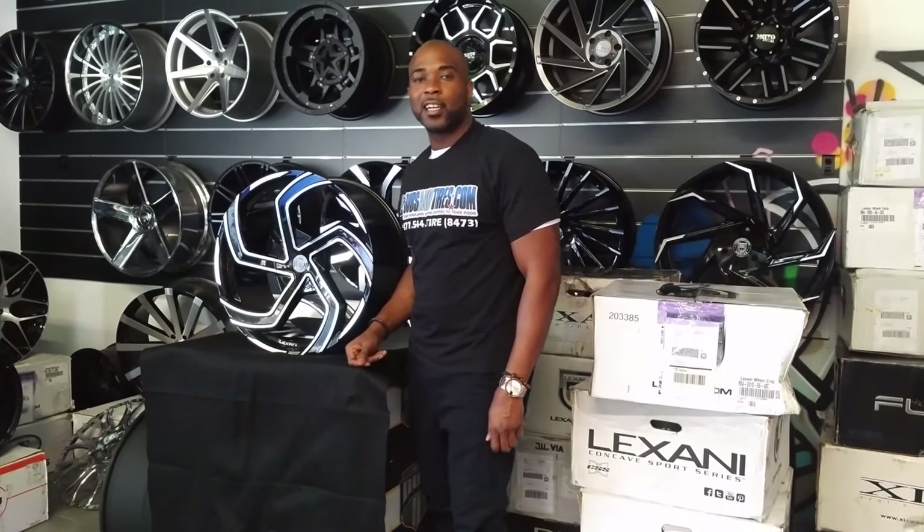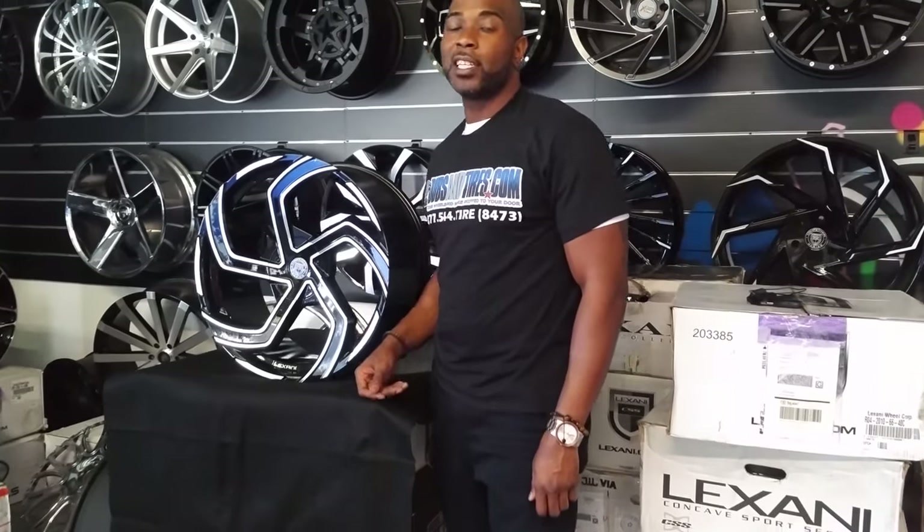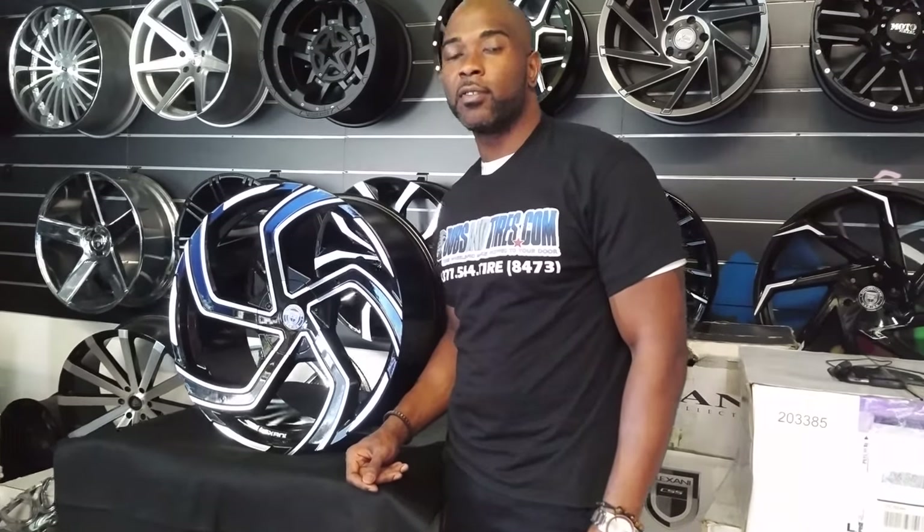This is your boy KB from Doves & Tires TV at DovesAndTires.com — tires, wheels, and more, shipping to your door. Find us online at DovesAndTires.com or call us at 877-544-8473.